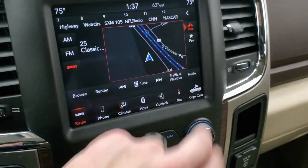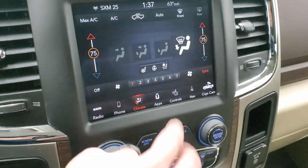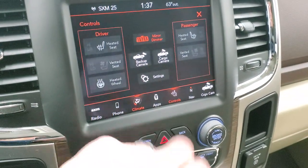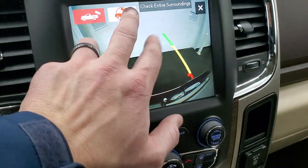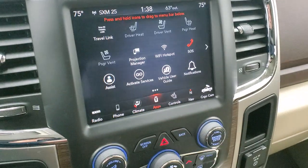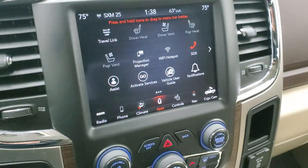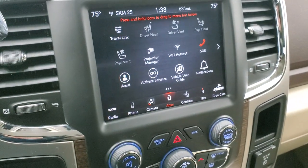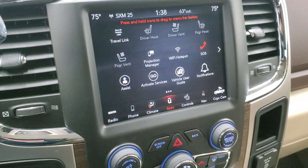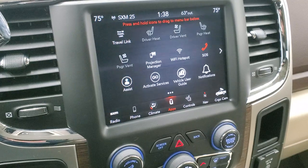There's the SiriusXM trying to acquire signal. You have your climate controls including dual climate zones, heated seats, cooled seats, and heated steering wheel buttons. You can also check out your backup cam or your cargo cam whenever you want. It does have a projection manager where you can project your cell phone to the screen via Android Auto or Apple CarPlay, so if you have a different navigation system or just want to play music or media, you can do that.